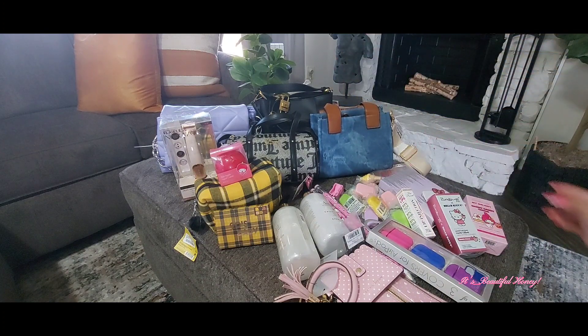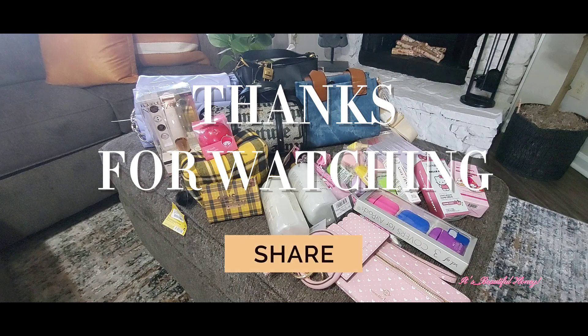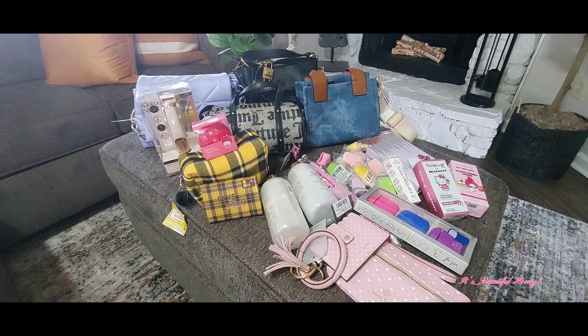So that wraps up this haul. I hope you all enjoyed it — go ahead, like, comment, subscribe, share. And I'll see you all in the next one. Bye!